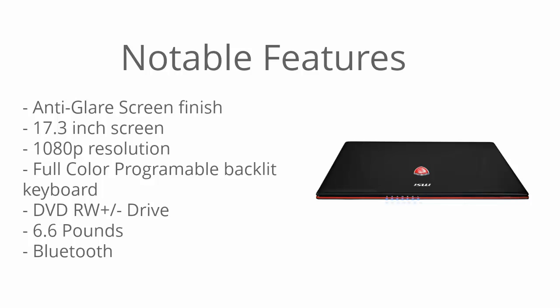I should also mention that this is a gaming laptop so you can expect it to run fairly hot when you're using the GPU to its fullest potential. I wouldn't expect to leave it in your lap while gaming — it might get a little too hot. Put it on a desk or a table and you'll be good to go.